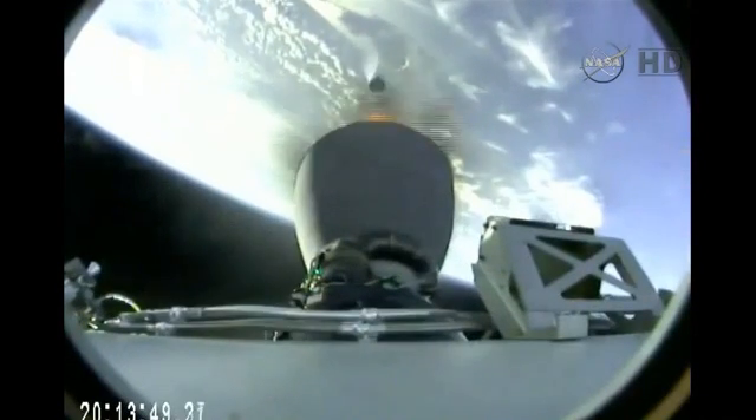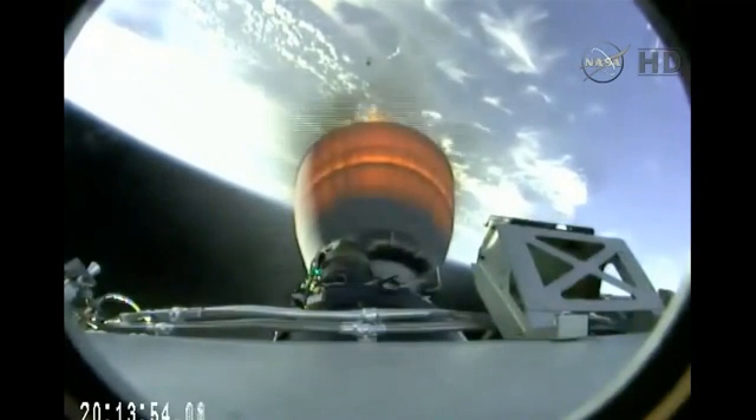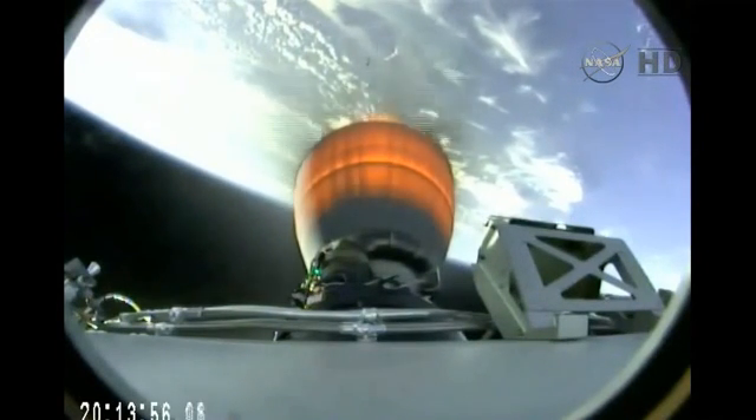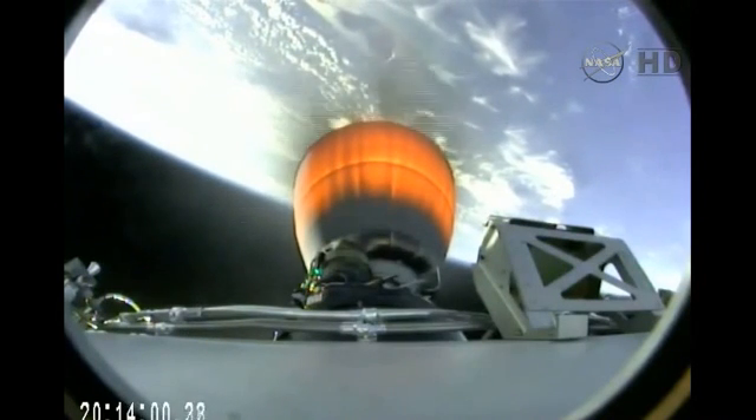And we have ignition. Standing by. The single Merlin vacuum engine igniting on the second stage. Altitude 86 kilometers, speed 1.9 kilometers per second, downrange distance 63 kilometers. Standing by — in 15 seconds for the Dragon's protective nose cone to jettison.